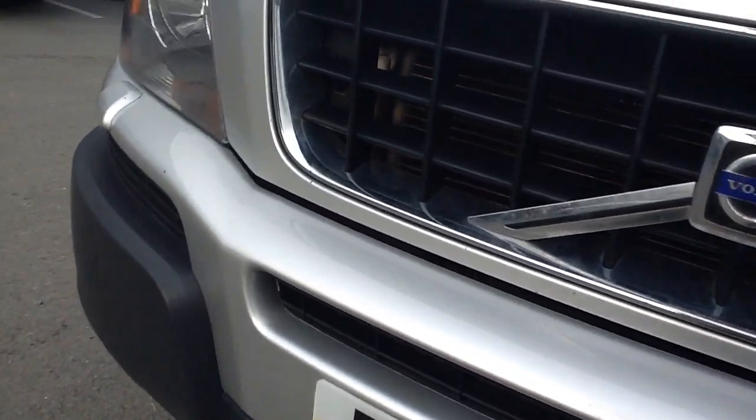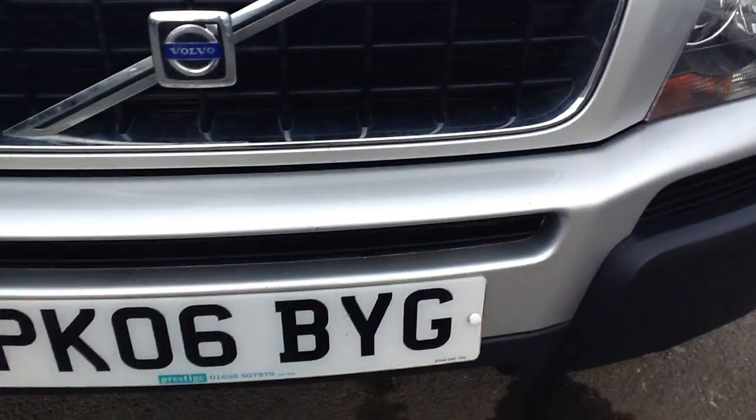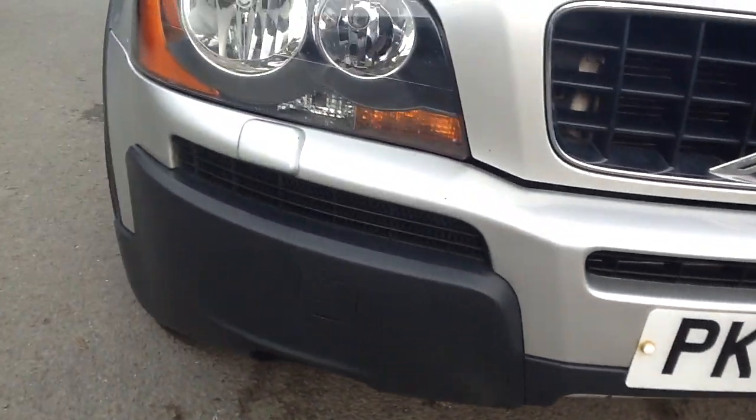Moving to the front of the car, you've got some light scratches and a bit of paint come off there. Other than that, I can't really see any issue. There are obviously your stone chips — they are light, as you can see, but they're there. Other than that, no real cosmetic damage to the car.